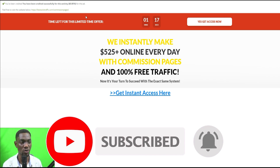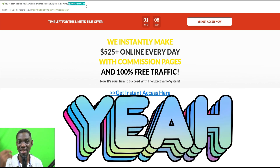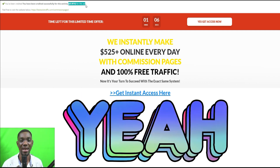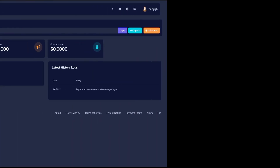Once the counter hits 100% you receive the money — you don't need to enter any email address or do any other activity; your account will be credited automatically. You can make a good amount of money by doing these simple things.